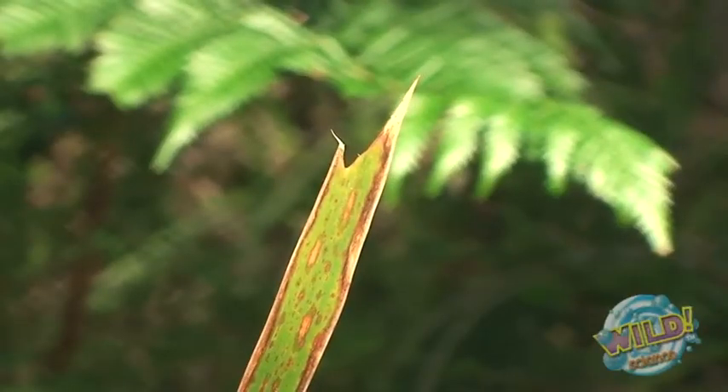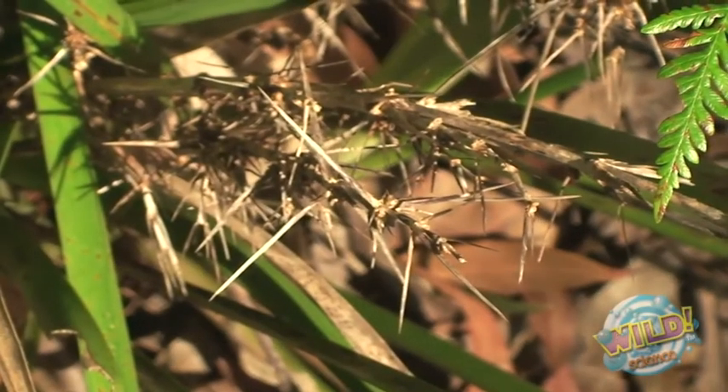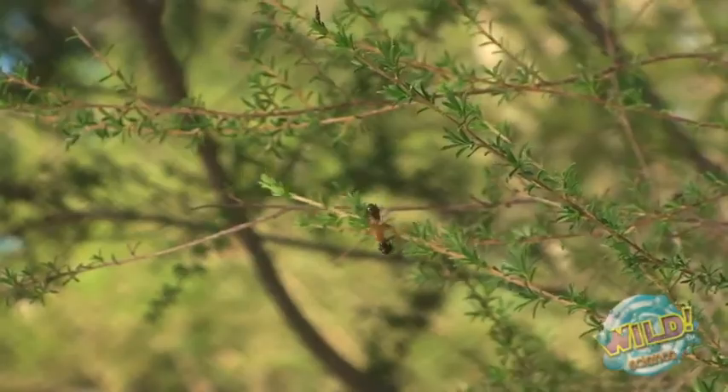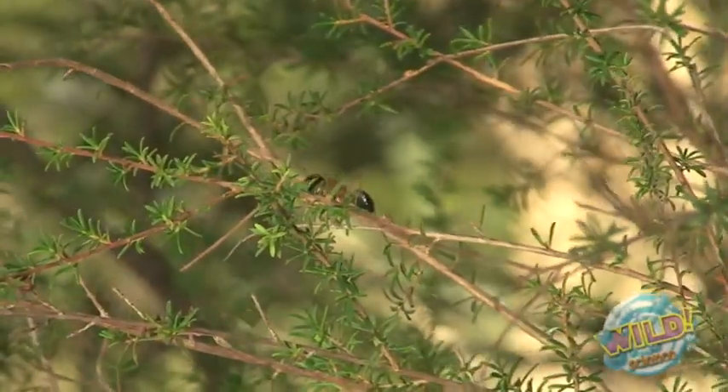These strappy waxy leaves — very, very sharp — again to avoid attack by insects and other animals. Now life is pretty harsh up here in the upland forest, but this forest is also home to one of the most important animals on our planet. They live in the trees behind me and they live in this dry sandy soil under my feet. They are the ants.